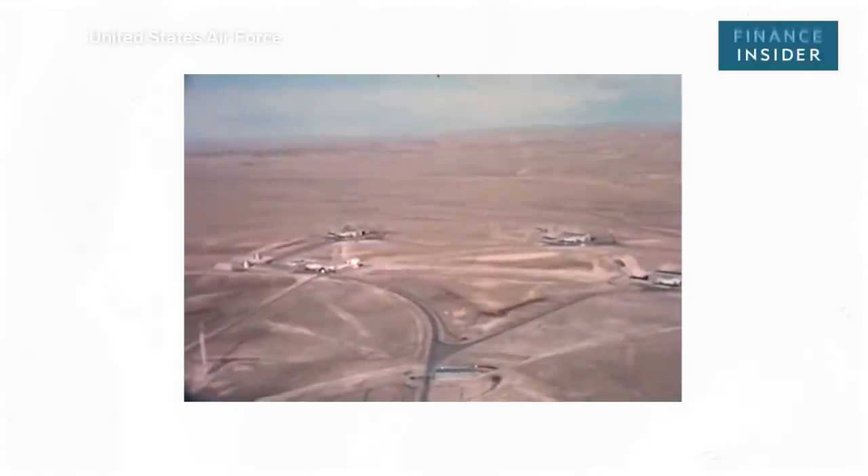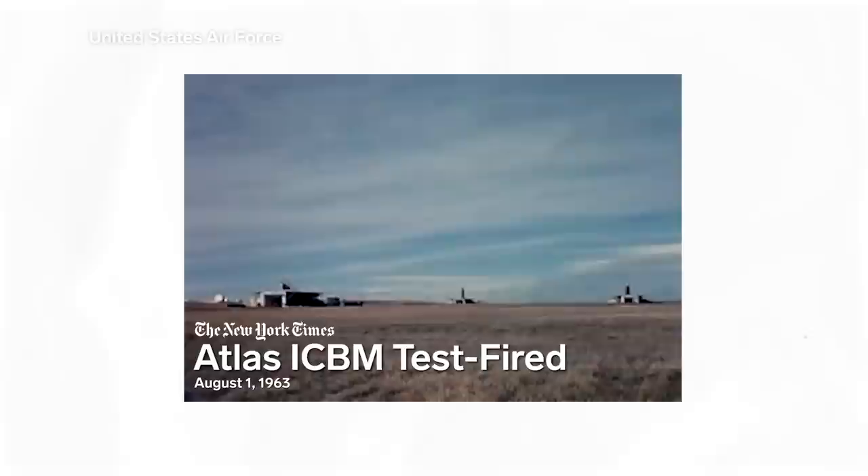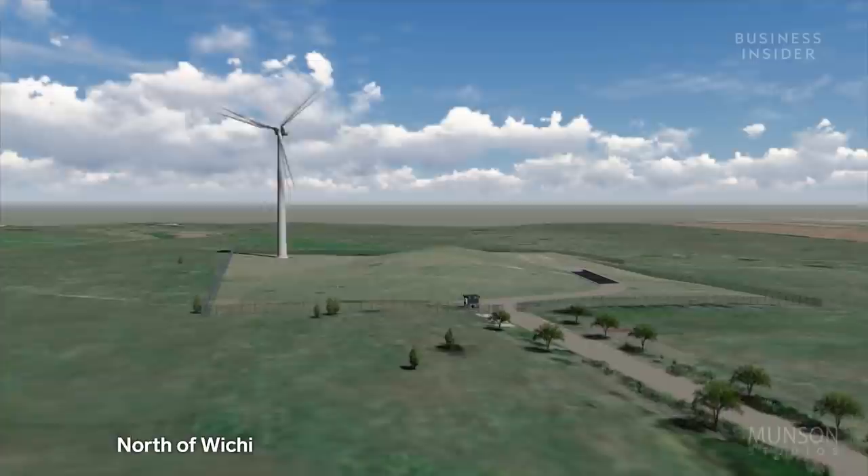During the Cold War, the U.S. government built numerous missile silos in secret locations across the country. Many sit empty and useless today. But there's one, in an undisclosed location north of Wichita, Kansas, that has taken on a new purpose.